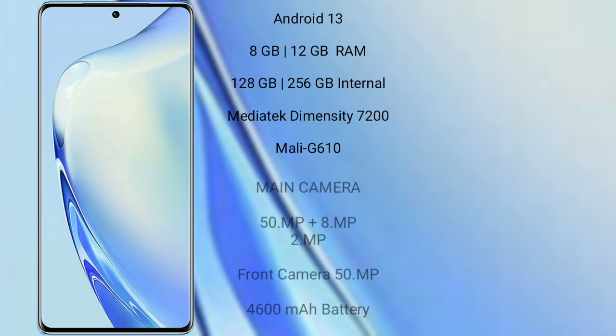The Vivo V27 runs on the Android 13 operating system. It comes with 8GB or 12GB RAM and 128GB or 256GB internal storage, powered by the MediaTek Dimensity 7200 processor with a Mali-G610 GPU.